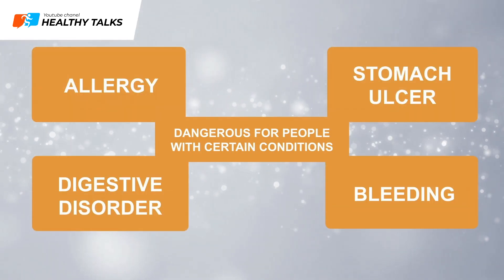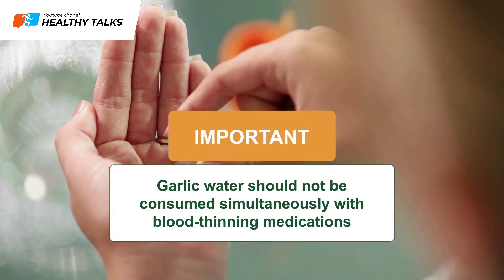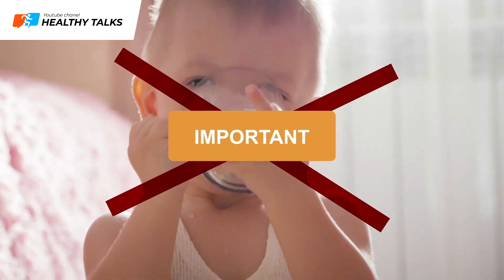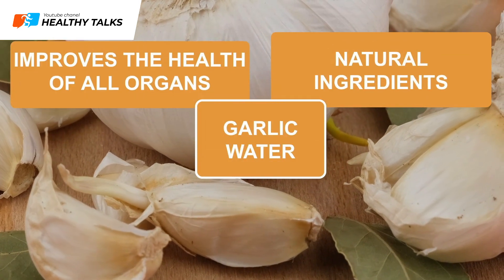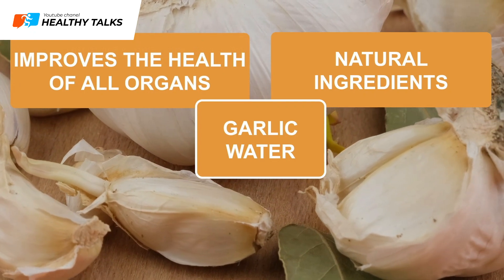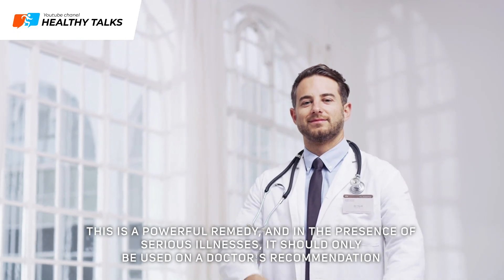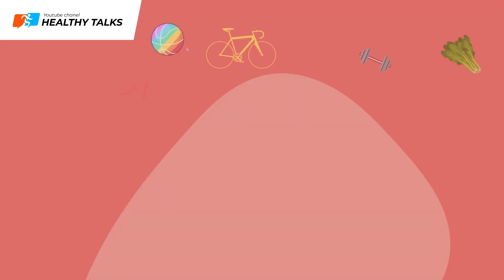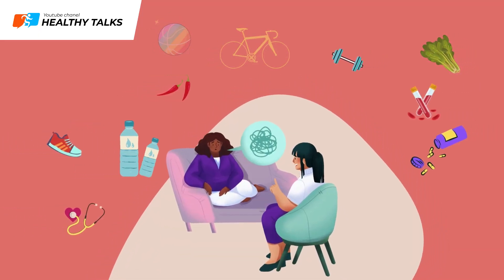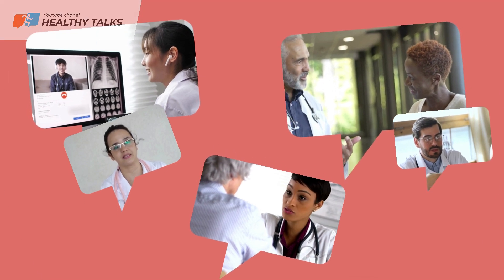Who should not drink garlic water? This home remedy can be dangerous for people with allergies, stomach ulcers, digestive issues, bleeding, or any blood clotting disorders. Garlic water should not be consumed while taking blood thinners, and it should not be given to children without first consulting a doctor. Garlic water is a natural concoction that, when consumed regularly, improves all organs and body systems. However, it is a potent remedy and should only be used under a doctor's guidance if you have serious health conditions. This content is for informational and educational purposes only — consult with a doctor or healthcare professional before following any recommendations.